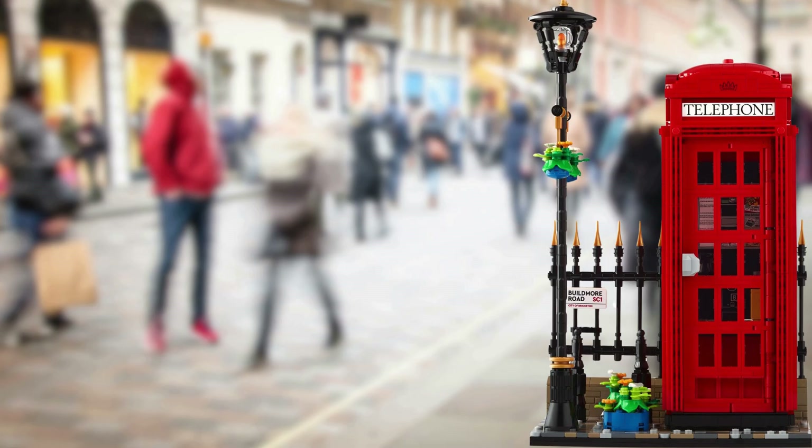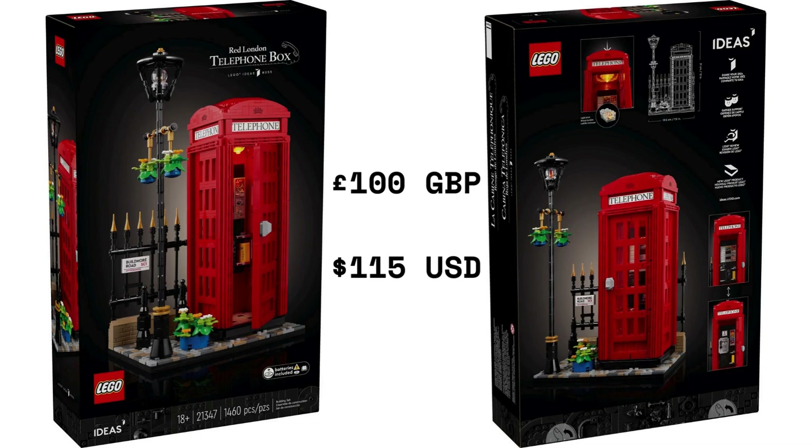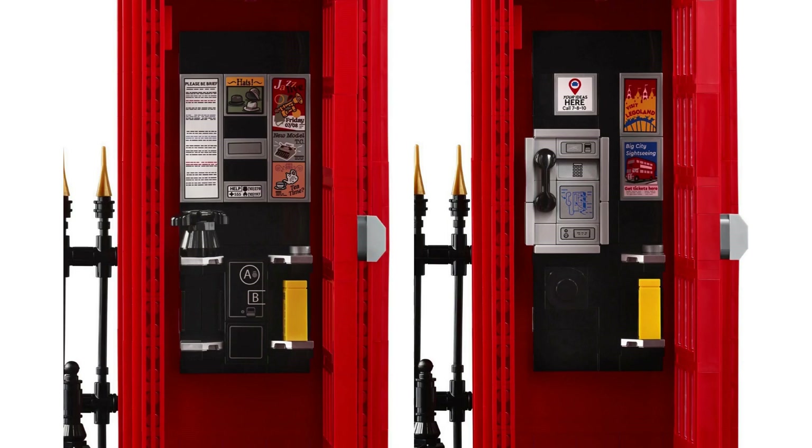February 2024 sees the release of 21347 Red London Telephone Box, a British cultural icon. 1,460 pieces retail for £100, or $115 USD, submitted by user bricked1980. Along with the telephone box comes a little slice of London: cobbled street portion, lamp post, fence, hanging baskets, and the street sign. The set features a choice of vintage rotary phone or 90s style phone.